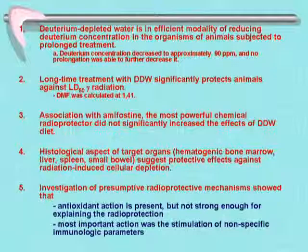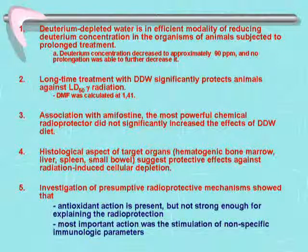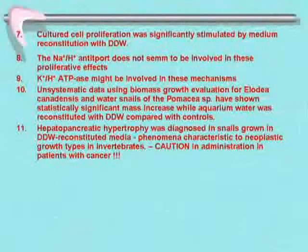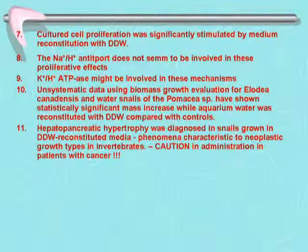Conclusions: DDW is an efficient modality for reducing deuterium concentration in animals, achieving approximately 90 ppm — and no prolongation further decreased it. Long-term treatment significantly protects animals against irradiation, but must be given before irradiation. Combining with amifostine did not significantly increase protection. Histological findings suggest protective effects against radiation-induced cellular depletion. Antioxidant activity is present but not strong. The most important action was stimulation of non-specific immunologic parameters. Cell proliferation was significantly stimulated, the sodium-proton antiport does not appear to be involved, but the K+/H+ ATPase may be.